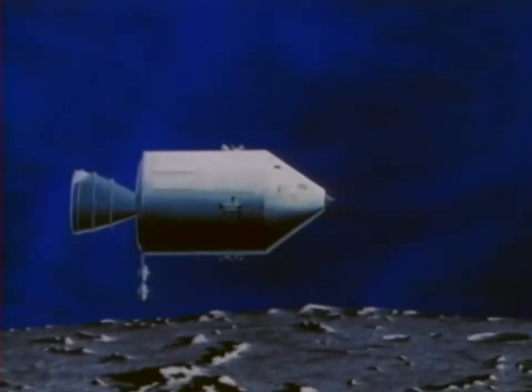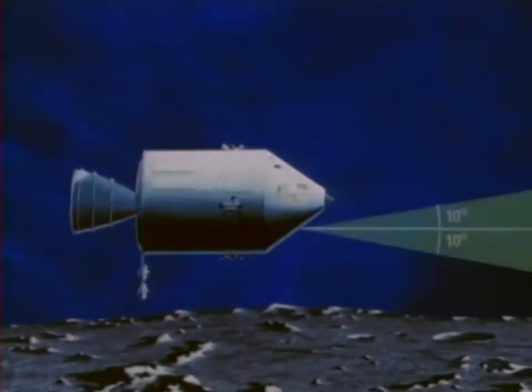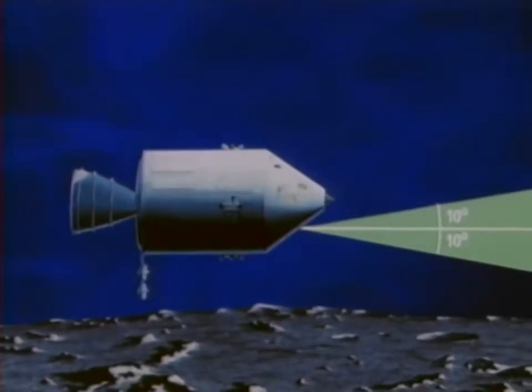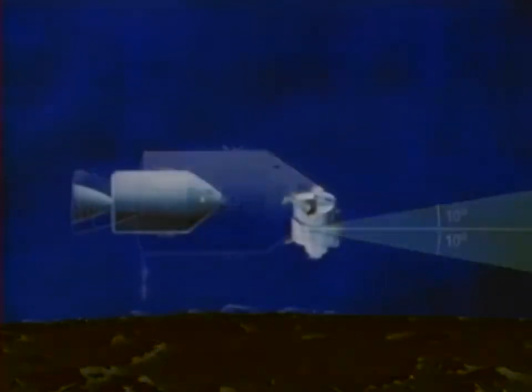There are other lighting constraints. The command module, sighting the lunar module through its optical sextant, must never have to look for it at an angle of 10 degrees or less to the sun — an accidental look at the sun through the high-powered sextant could blind the astronaut. During the final braking maneuvers prior to docking, neither module must have a line of sight that will cause the crews to look out their windows within 30 degrees of the sun. From these and other lighting conditions, it has been determined that the point of terminal phase initiation should come within a fixed region prior to entering darkness. With a nominal position fixed and a fixed time span from terminal phase initiation to rendezvous, we can determine the optimum point of rendezvous.